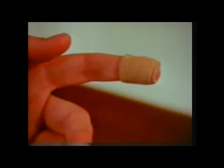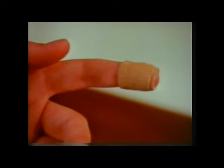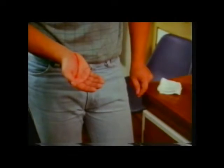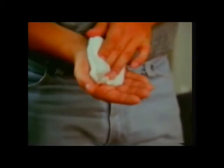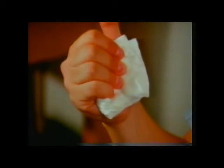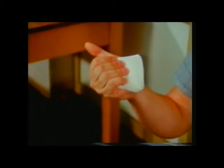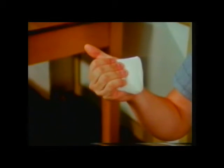Small cuts and abrasions heal themselves — it's just a matter of keeping the area clean until healing has taken place. But more serious cuts and gashes need the right first aid immediately and expert help as soon as possible. A clean pad — tissues or a handkerchief will do — gripped firmly will help stop the bleeding. Keep the injured part as high up as possible to reduce blood loss. If the blood soaks through, don't remove the pad, which will destroy any clot that's formed — just add another layer, and stay like this until a doctor can stitch the wound.